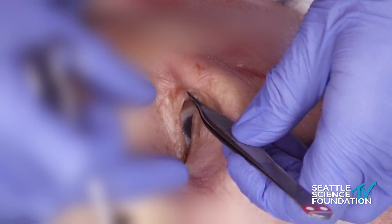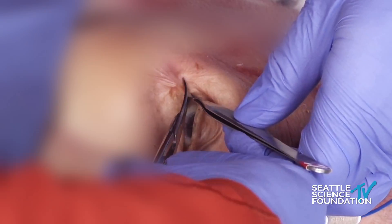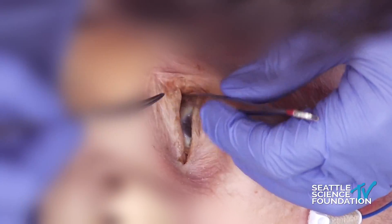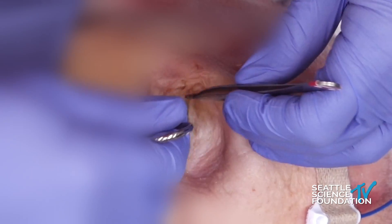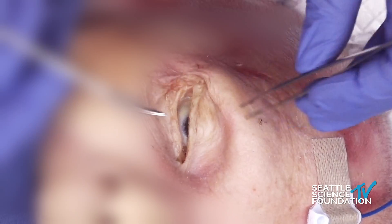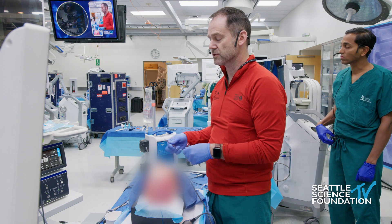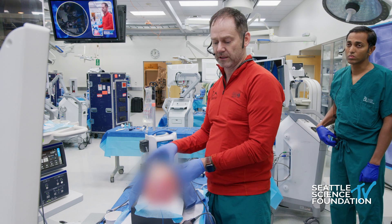For canthotomy and cantholysis: take a hemostat and go right over the lateral canthus and cut straight down — this will leave fewer marks than you'd think. Then grab the lower lid and reach down. You can take your scissors and strum the tendon — it's hard on a cadaver because the tendon is weak, but you can feel it and then cut it right down to the bone. Sometimes if that doesn't release it enough, you have to do an upper tendon release as well. Keep a tonal pen available. Canthotomy, cantholysis is the first step, then a medial decompression. Ideally, before you wake the patient from surgery, be looking at the eyes — you want to identify a problem before they're awake if you can.